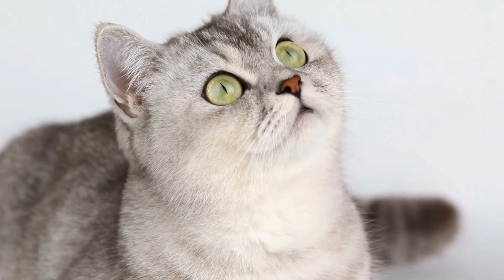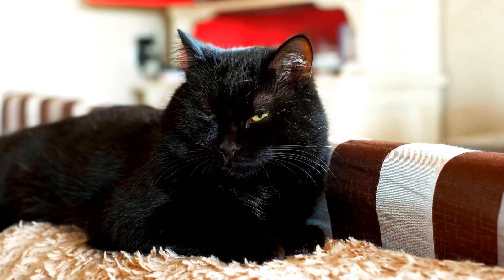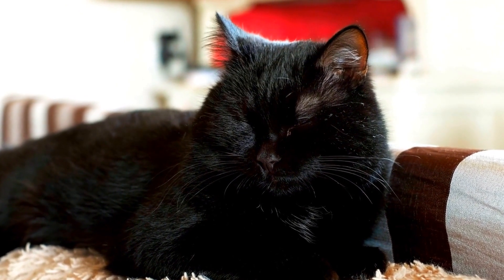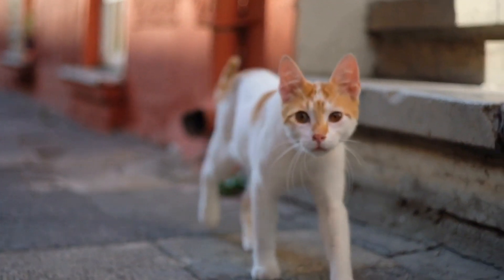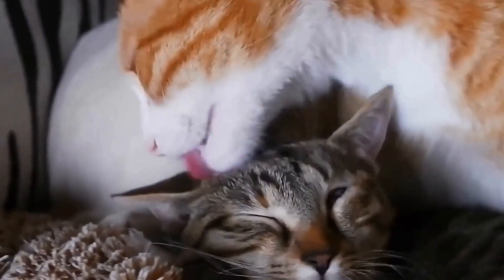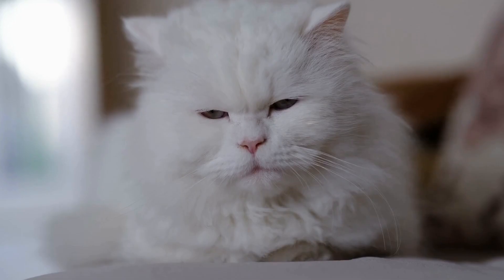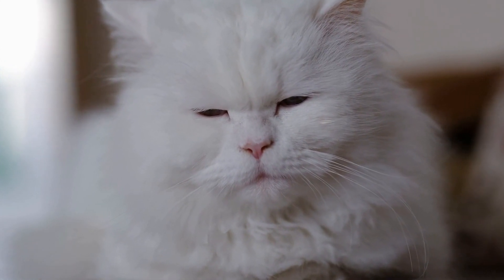Furthermore, a cat's inner ear plays a fundamental role in their sense of balance. Unlike humans who have a single organ responsible for balance, known as the vestibular system, cats have additional enhancements in this area. Their inner ear is equipped with three semicircular canals, which detect rotational movements in different planes. This enables cats to have a more acute sense of balance and an enhanced ability to judge distances, angles, and heights. They can easily determine if a jump is within their capabilities or if a surface is too unstable to climb.